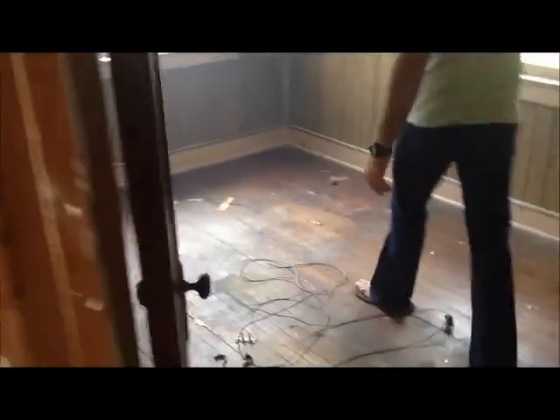Bedroom number one here to our right. Coming back into the hallway, we've got another bedroom — bedroom number two. Of course all the walls and trim will be painted. Come back here to our left, we've got bedroom number three.